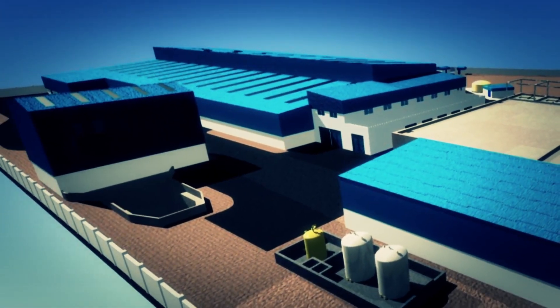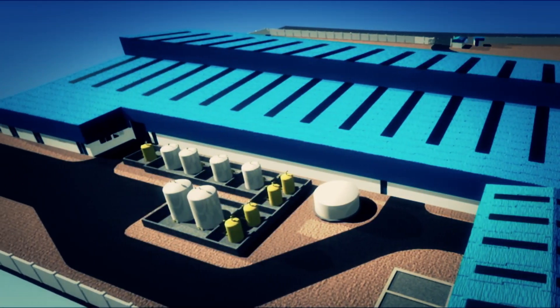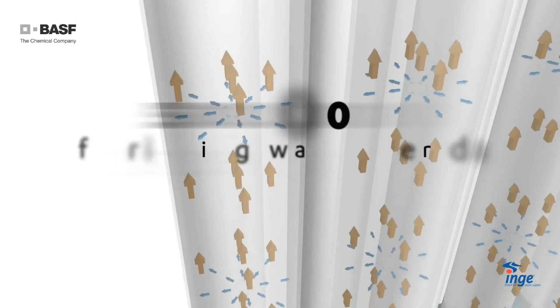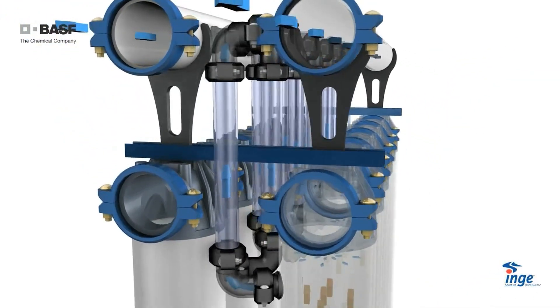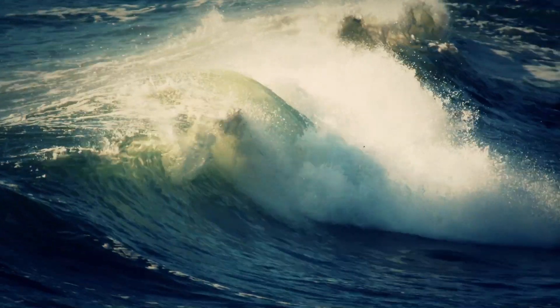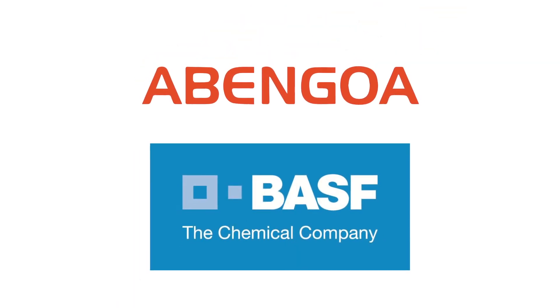The plant, built by ABENGOA and equipped with BASF's ultrafiltration membrane technology for water pretreatment, is designed to produce 60,000 cubic metres of drinking water per day for approximately 500,000 people in the Teshi Nungua region. The modules and rack components were delivered to Ghana during the third quarter and will be installed by year's end. The seawater desalination plant is scheduled to start operation in 2014 — an undeniable success story for ABENGOA and BASF.